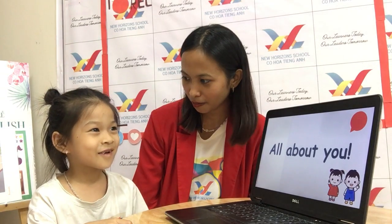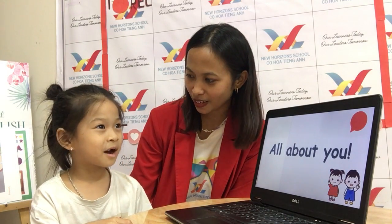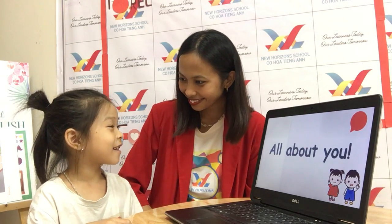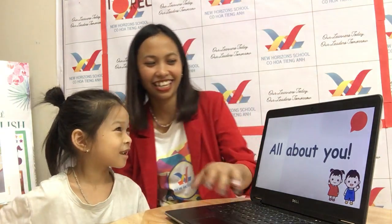And what animal do you like? I like rabbit. You like teacher bunny. Okay, how about favorite color? I like rainbow. Wow. And your favorite food? I like chicken. Okay, you like chicken, baby.